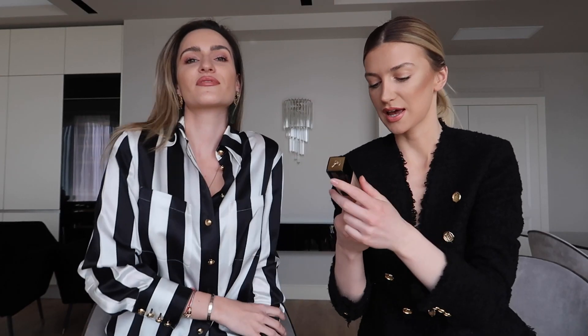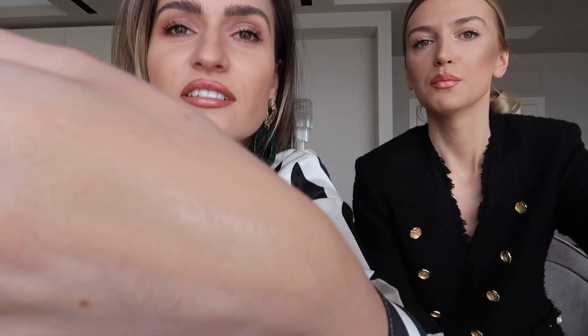First things first: foundation. What do you use? My favorite right now is this one from Lancôme - the Teint Idole Ultra Wear. It has SPF and a natural coverage but still covers everything you need, like the under-eye area and pimples. It has good coverage. Can I try the texture? Oh wow, I like it - it's very smooth. It's a bit darker than my skin tone but you can combine it with a lighter one and you're done.